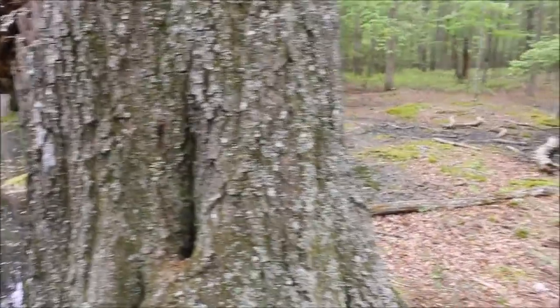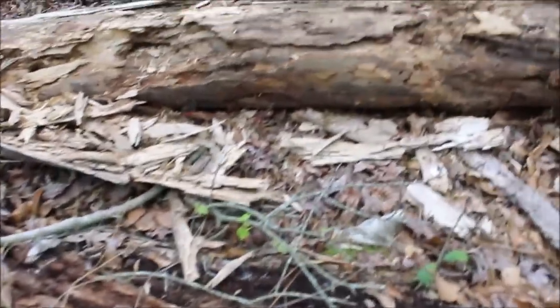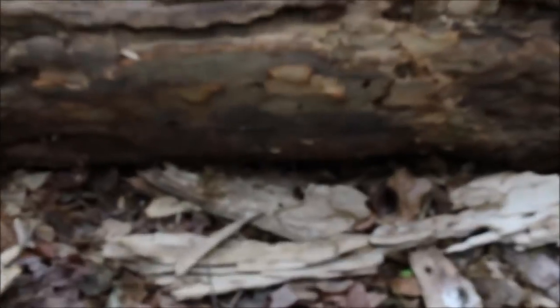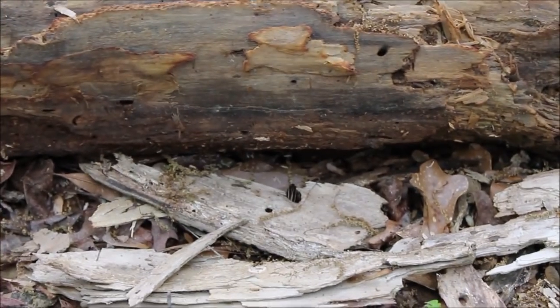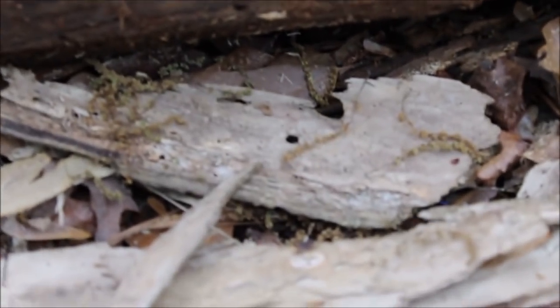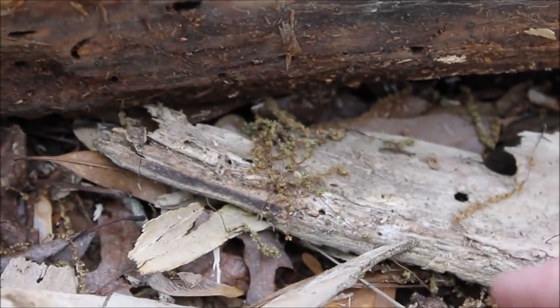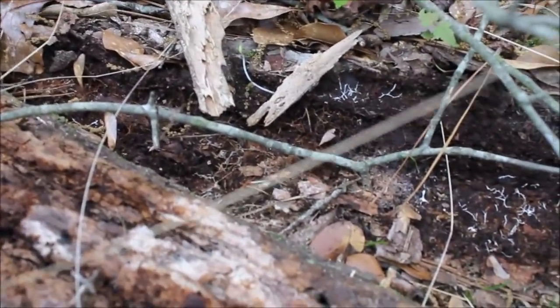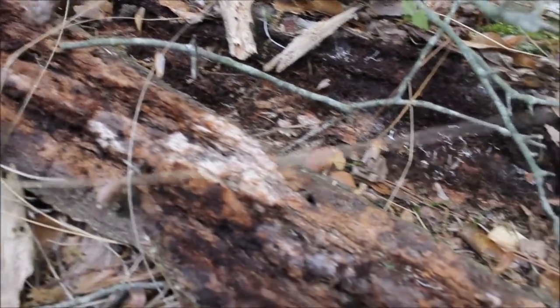I just lifted up this piece of bark and there are two skinks under it — there's one right there! You can just see its head poking out. He went underneath that other log — you guys saw that flash of blue, didn't you? A little five-lined skink! Another one went under here, so let's be quick and see if we can see it. Oh, there it is!